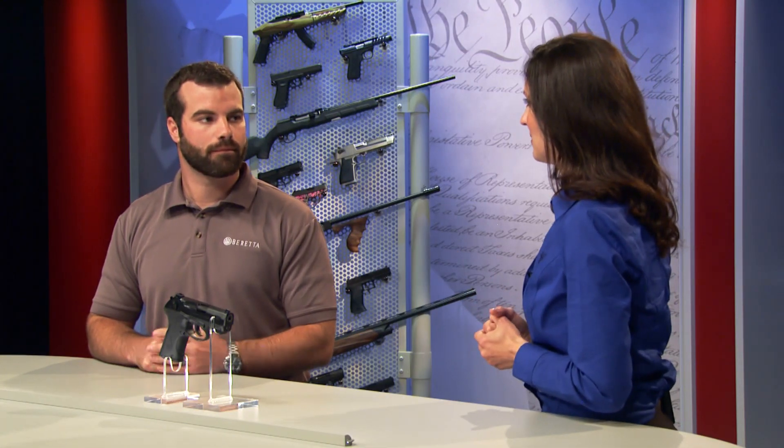Welcome back to Gallery of Guns. With us today is Sebastian Frodo, Territory Manager of Beretta. Welcome, Sebastian. Thank you.